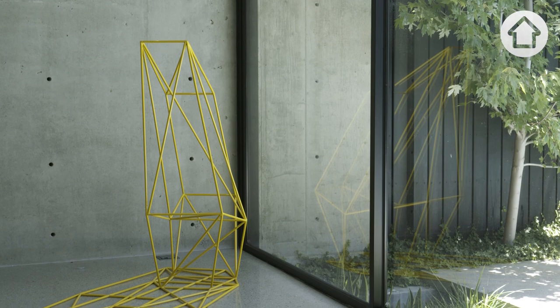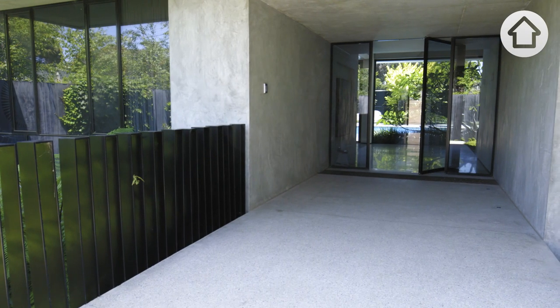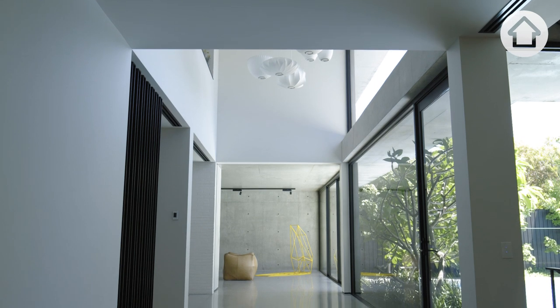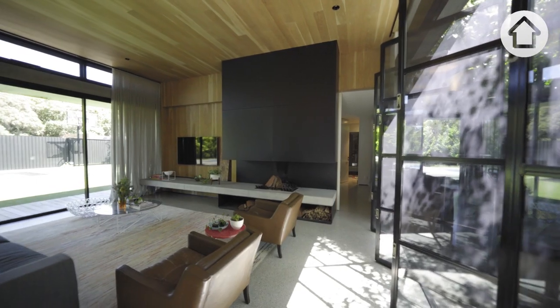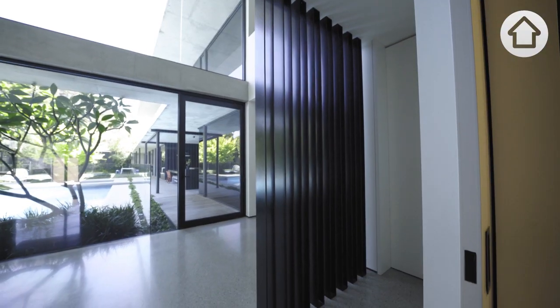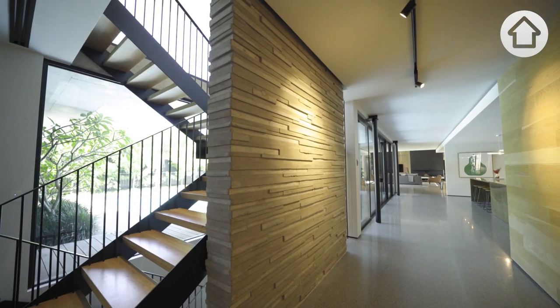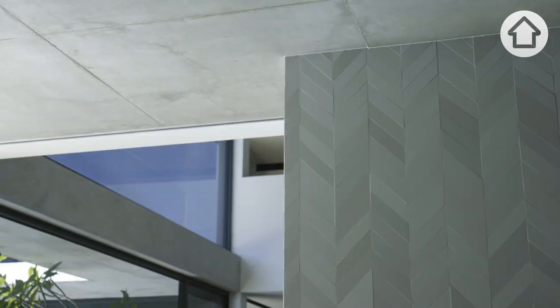Anna and I were quite keen on using as much concrete as we could, combined with what we'd call honest materials — materials that would stand the test of time, materials that you wouldn't be precious about. So a lot of concrete, timber, steel, and then we warmed that up through the use of different sorts of feature walls. We used patterns in a lot of the concrete.